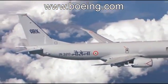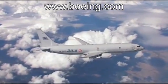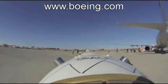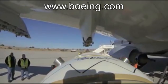The P-8I is a sister ship to the P-8A, the United States Navy's maritime surveillance and submarine hunter. The P-8 is designed to carry weapons both under the wing and in a weapons bay — both firsts for a Boeing commercial derivative airplane.